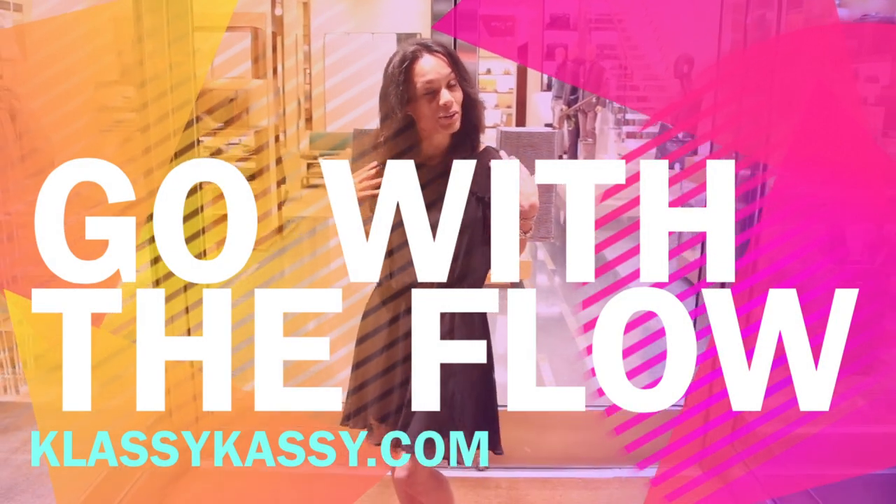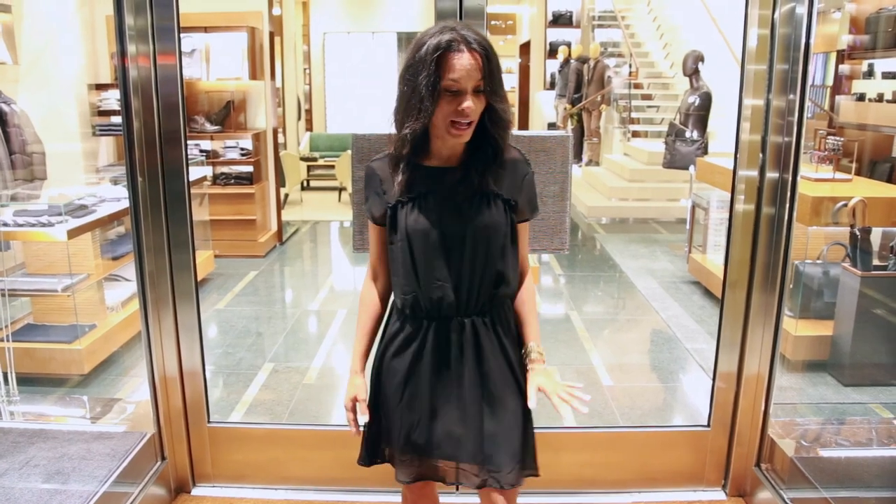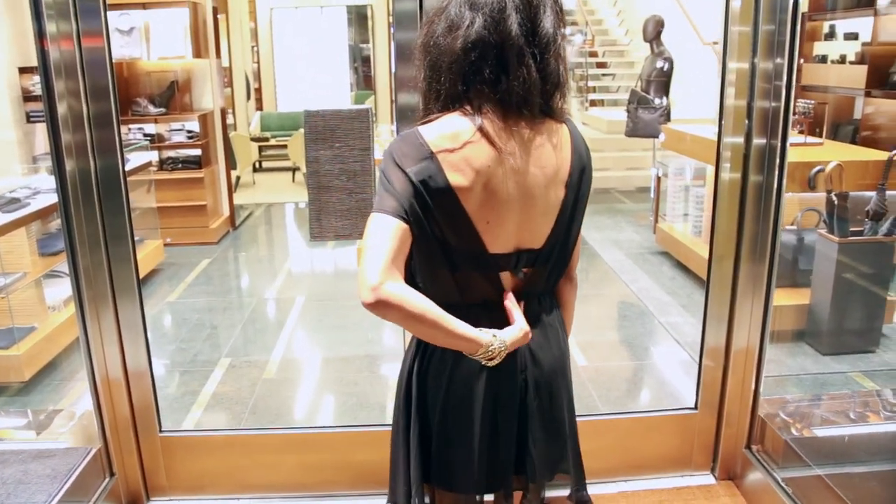ClassyCassie.com back with one of our gorgeous dresses. This dress is super all in black, but look at the back — nice v-neck.